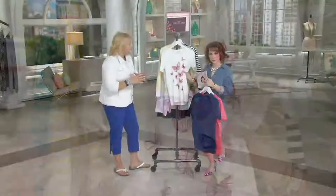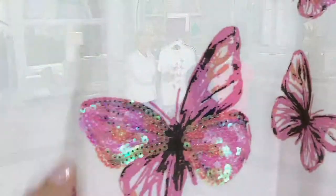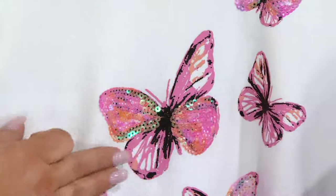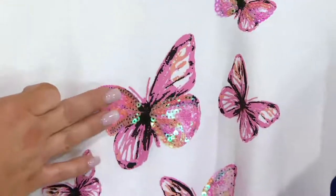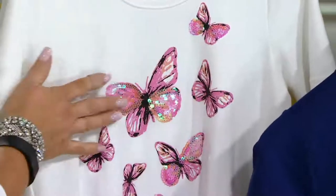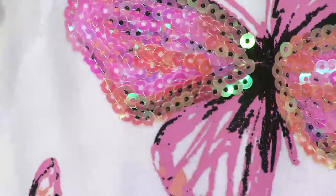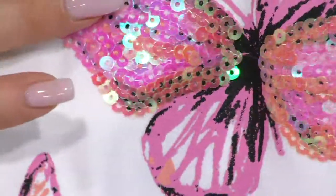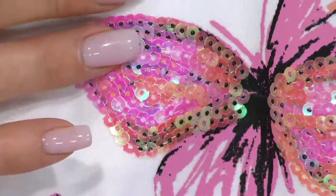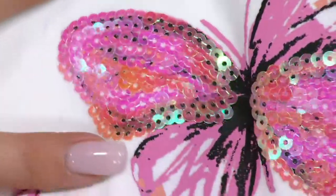Look at the beautiful butterflies on this. This is done with a beautiful paint detail. And this isn't that detail that you see on the boardwalk for the t-shirt that's $20 that you wash once and all of it crinkles off. This is a high-end print detail. And then, of course, because it's Quacker, we add that gorgeous, gorgeous, gorgeous sequin detail on there. Stunning.